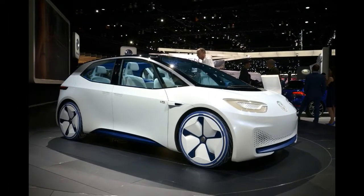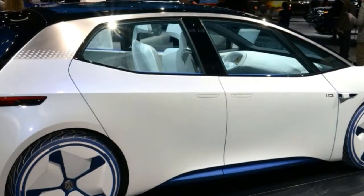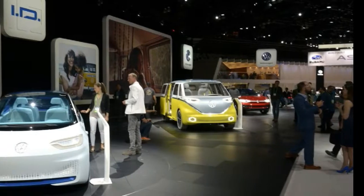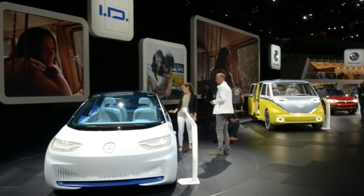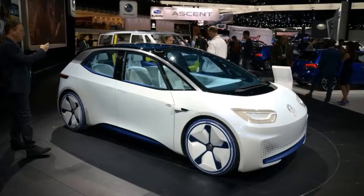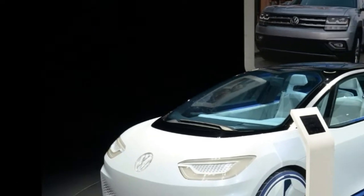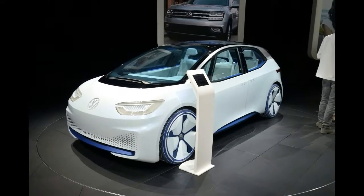VW has confirmed that the ID Crozz concept will spawn a production model to be sold in the United States in 2020. Set to be shown to attendees at the LA Auto Show alongside the ID Buzz and original ID hatchback concept, the Crozz will play an important role in kickstarting the German carmaker's EV revolution in the United States.